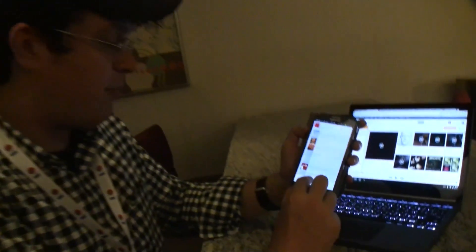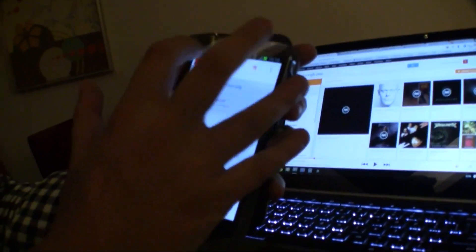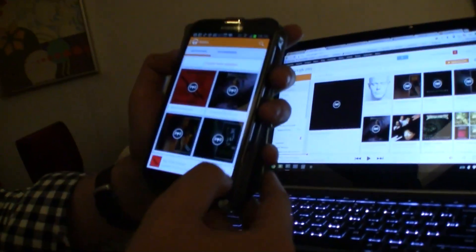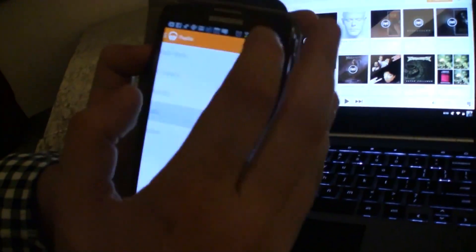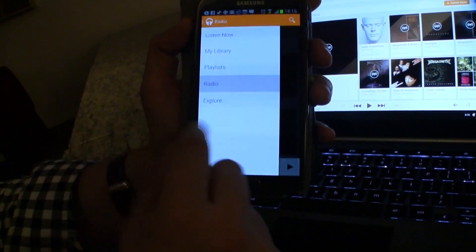Anyways, I totally love how precise these recommendations are on Google Play Music All Access. So that's about the radio stations. And by the way, you can skip songs and there's no limit for this.